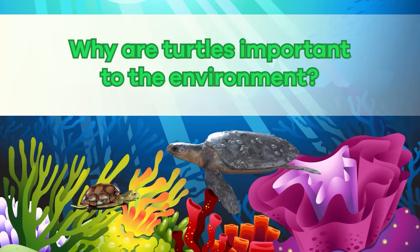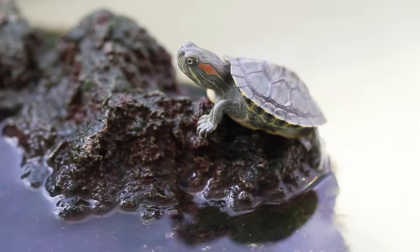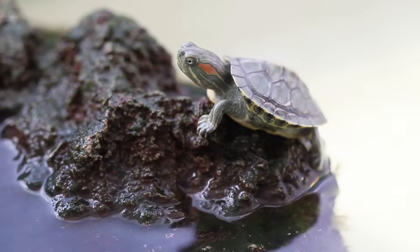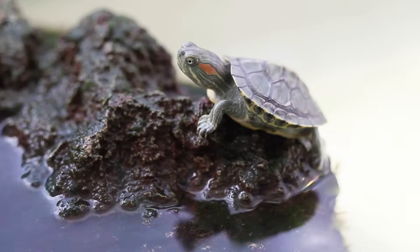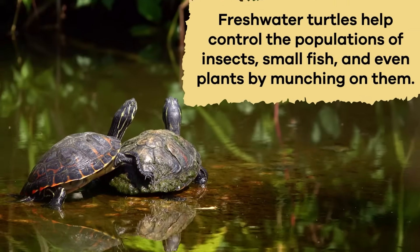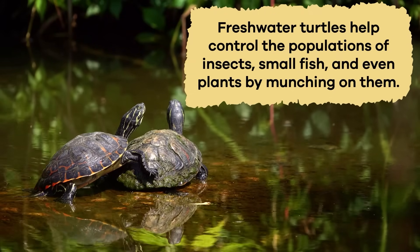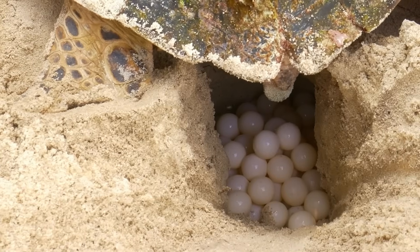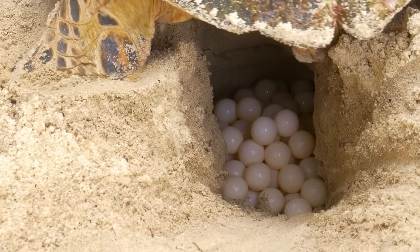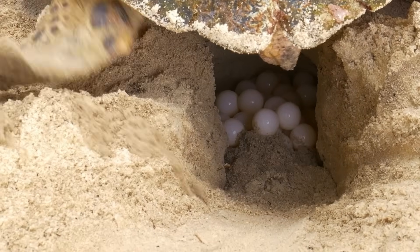Why are turtles important to the environment? Freshwater and sea turtles are essential contributors to the environment because they play a vital role in maintaining the balance of their ecosystems. Freshwater turtles, for example, help control the populations of insects, small fish, and even plants by munching on them. Additionally, the nests where they lay eggs provide nutrients to the soil when the eggs hatch, benefiting the surrounding environment.